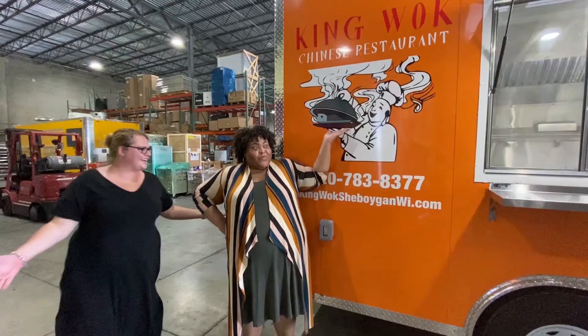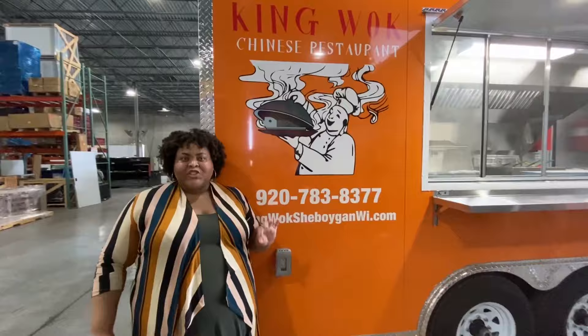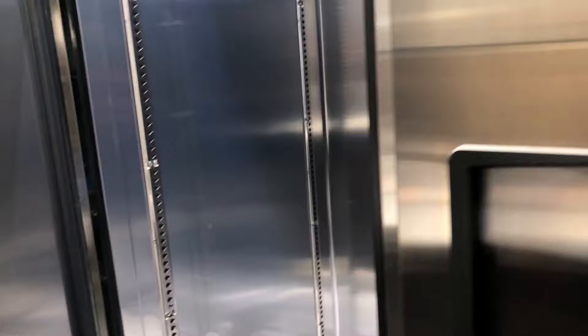Hi guys, Bianca here at Concession Nation, featuring a spectacular 8x20 Asian cuisine trailer. Inside this masterpiece of a trailer, we have equipment that you can easily put in a brick-and-mortar restaurant — a double door refrigerator and a prep unit with many storage areas.